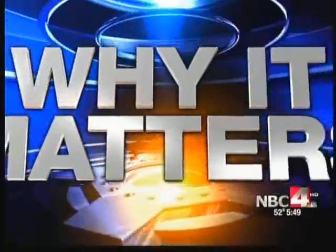New technology being developed at Ohio State is allowing doctors to develop new and better cancer treatments around the world. Ben Gelbert takes a look at why it matters this evening.